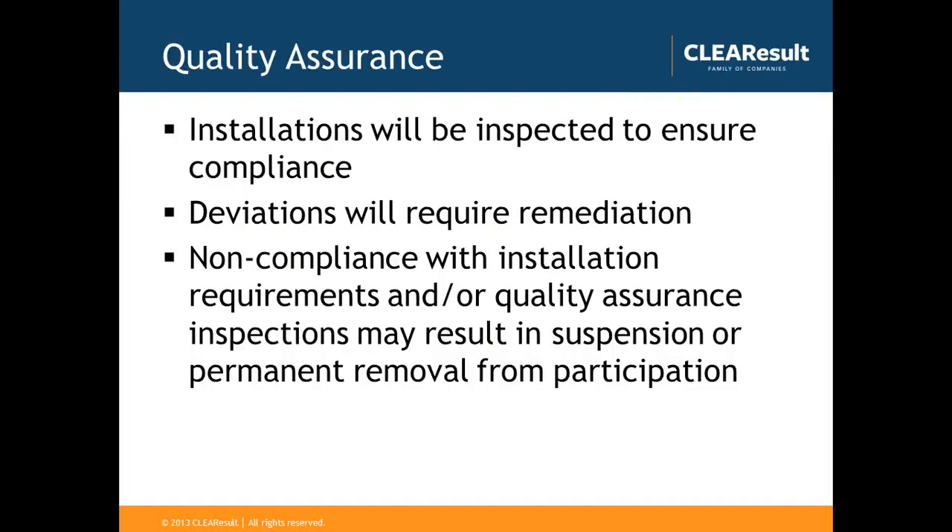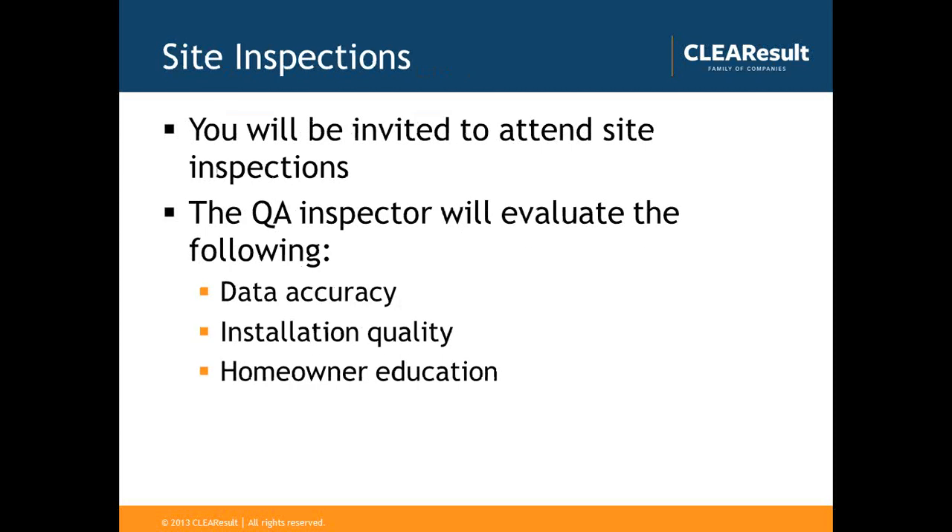Quality assurance installations will be performed to ensure the installation is in compliance with Sandy Cooper's requirements for the rebate as well as the manufacturer specifications. Deviations will require remediation. Noncompliance with installation requirements or quality assurance inspections may result in suspension or permanent removal from participation. Contractors will be invited to attend the inspections via phone and email — we'll provide the time, date, and location. During the QA inspection, Sandy Cooper will be evaluating data accuracy on the form, overall installation quality, and homeowner education.